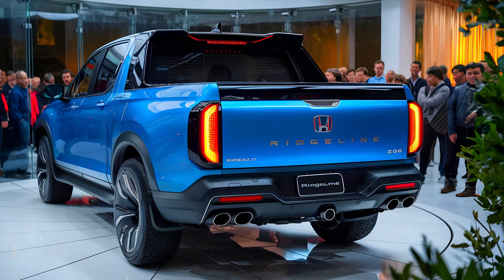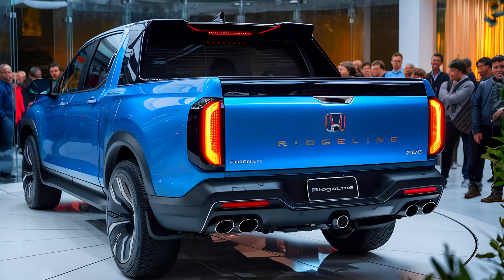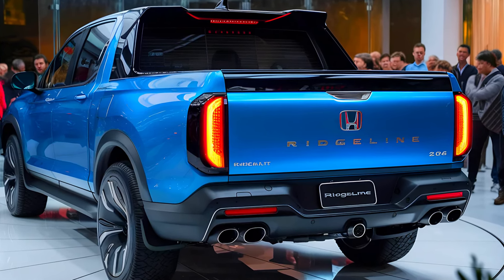So, what do you think? Is the 2025 Honda Ridgeline on your radar now? Drop a comment below and let us know if this could be your next truck.